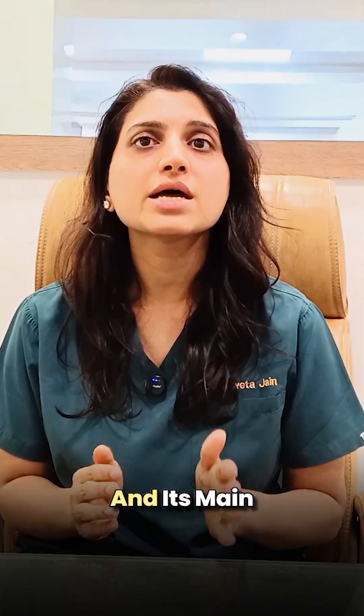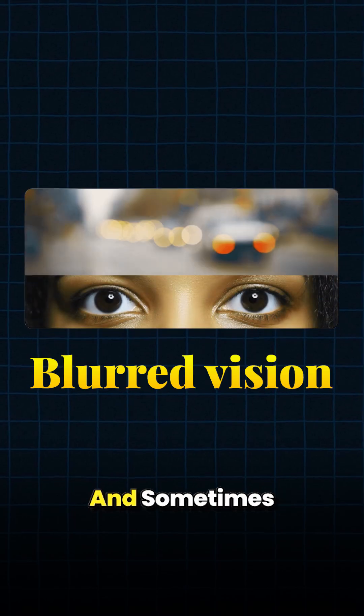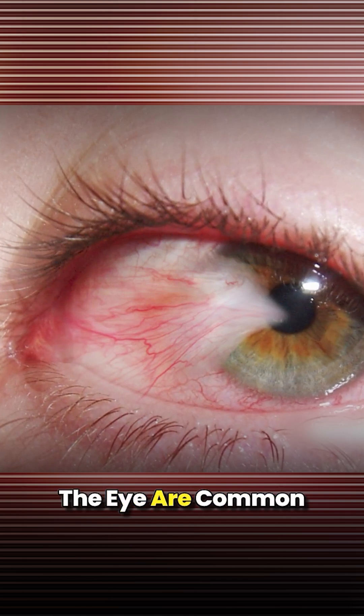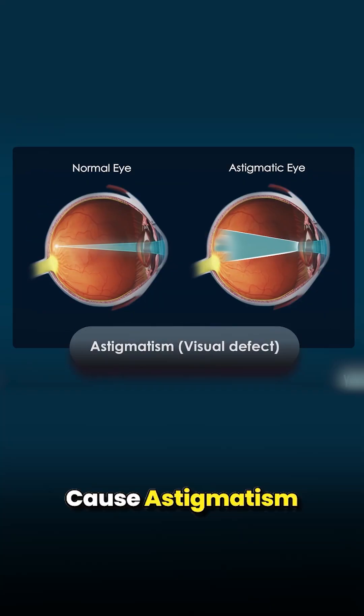It is a non-cancerous growth and its main symptoms include irritation, burning sensation and sometimes blurred vision. Redness, swelling and appearance of a flap-like tissue on the white of the eye are common signs of this condition. If this growth reaches the cornea, it can cause astigmatism which affects the sharpness of vision.